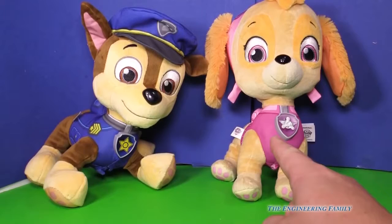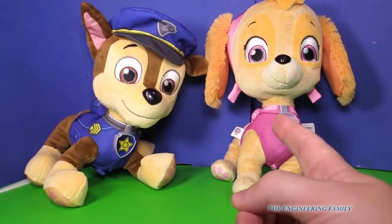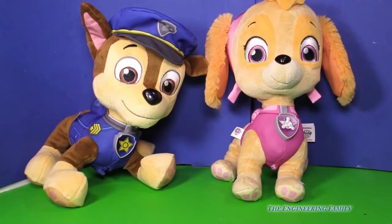Which one do you like better? Do you like Skye or do you like Chase? I'm trying to ask people if they like Skye or Chase the best. I like them both — what about you?